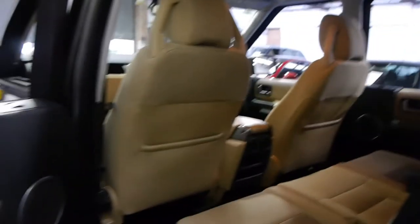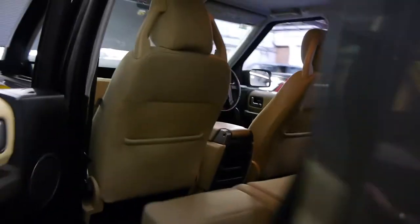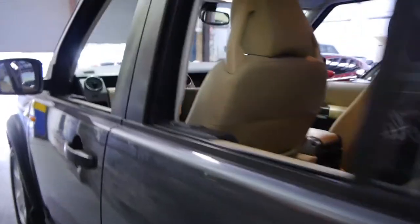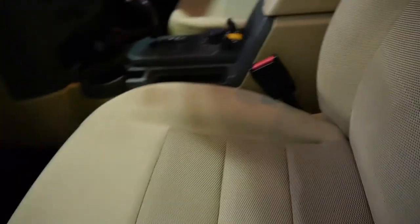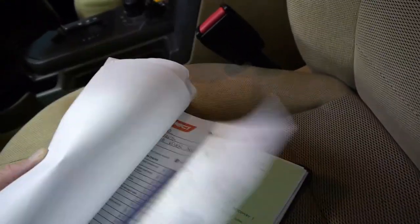So if you are looking for a Discovery, especially a Discovery 3, you should definitely come and have a look at this one — it really is unbelievable. I have driven it and it drives beautifully. Here's all the receipts. As you can see, getting in and out of the car, a lot of them get scratches along here, but this really is like new.